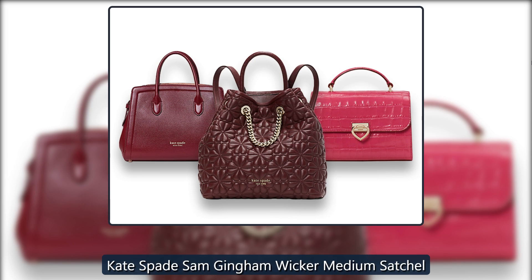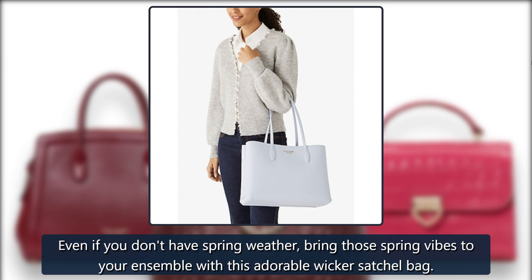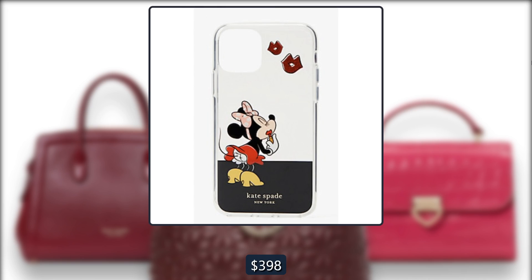Kate Spade Sam Gingham Wicker Medium Satchel. Even if you don't have spring weather, bring those spring vibes to your ensemble with this adorable wicker satchel bag. Originally $398, now $204 at Kate Spade.